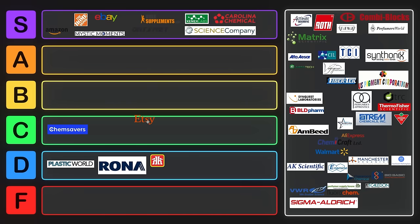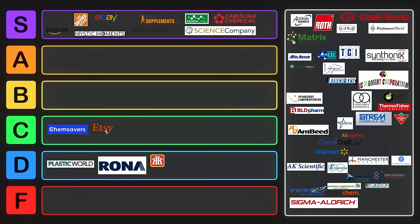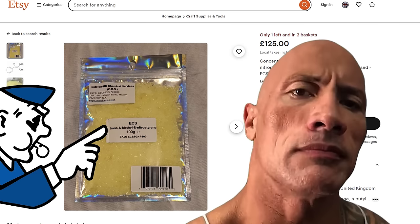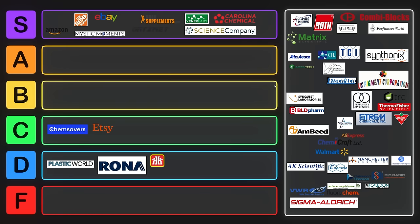Etsy also has a ton of options. However, there's a crazy high markup and very hard-to-predict availability. A number of the vendors that sell through Etsy you can also just buy directly — like Mystic Moments is one of the main ones that sells through there. But you can get some things on Etsy that you arguably should not be able to get on Etsy, so that's a little bit sus.